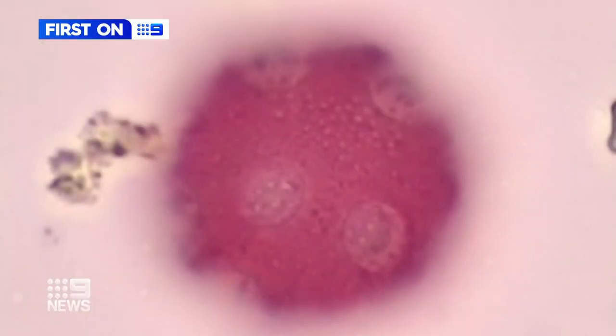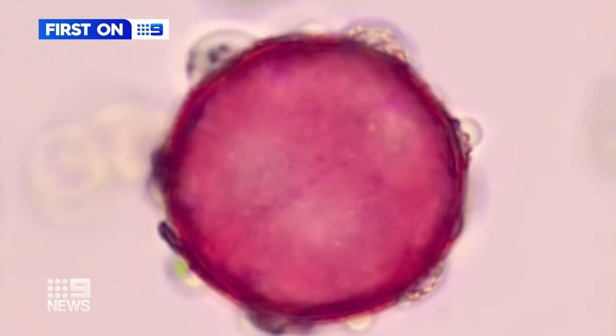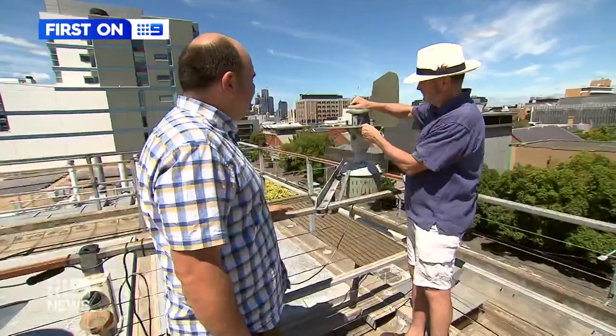The machine constantly collects air samples through an intake and measures the number of pollen particles in the chamber below. Previously, this was painstakingly done by researchers looking through a microscope at slides, collected just once a day.